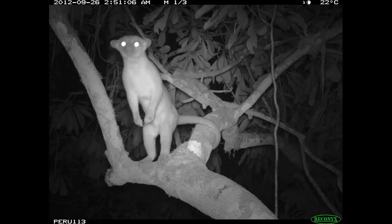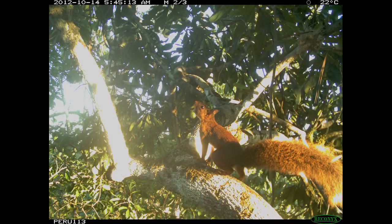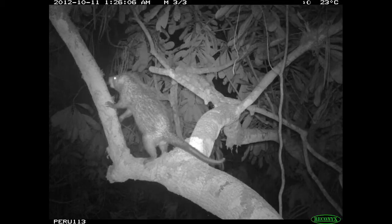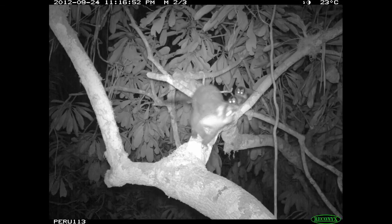A lot of kinkajou going back and forth. Squirrel. Possum. Porcupine. And then a night monkey with a baby — incredibly cute.